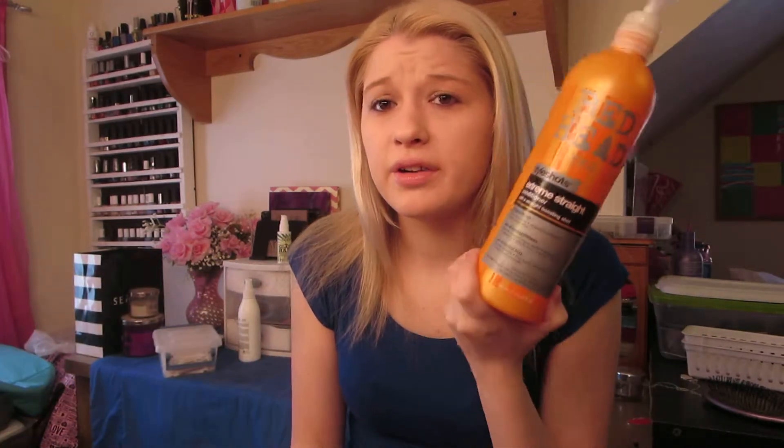I have this Victoria's Secret bag full — I think this is a good size to fill for how long it's been. I don't know how long it's been since I filmed one of these. First of all, I have a conditioner — just a conditioner. The shampoo I'm not done with. I'm like this far in the shampoo and already gone with the conditioner.